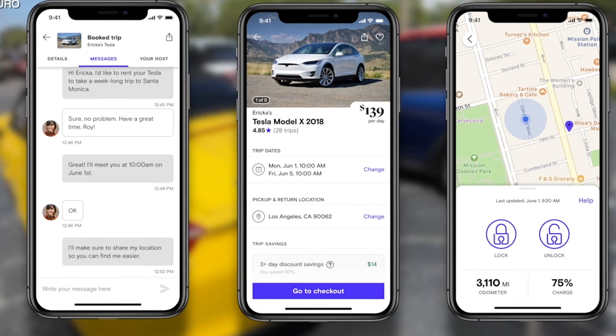You might be wondering, why used cars? New cars depreciate faster. By choosing a used car, you're letting someone else take the initial hit. Another major thing to consider is used vehicles don't rent for much less than newer models when it comes to Turo.